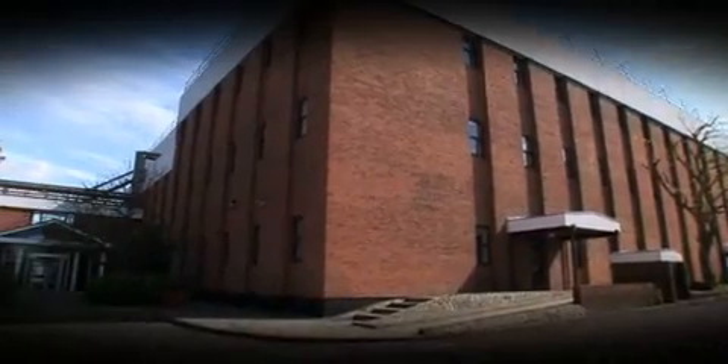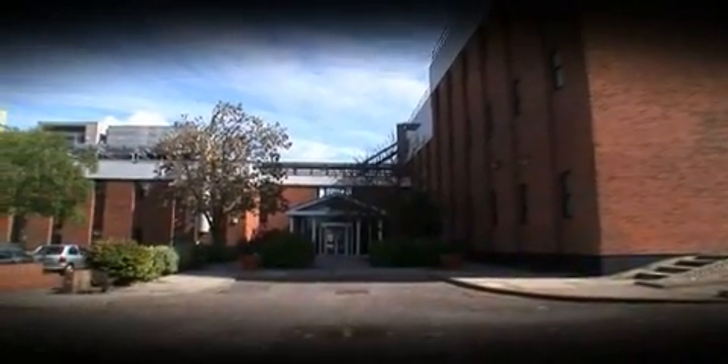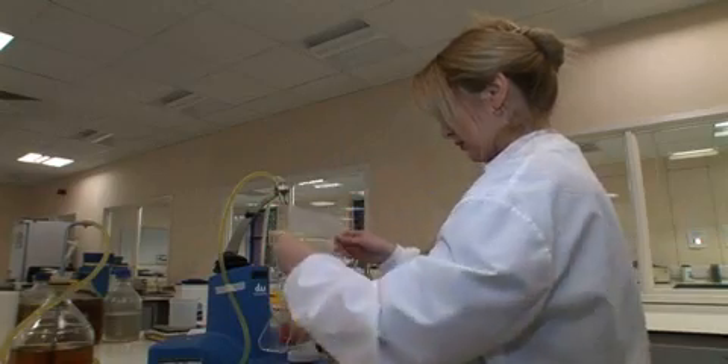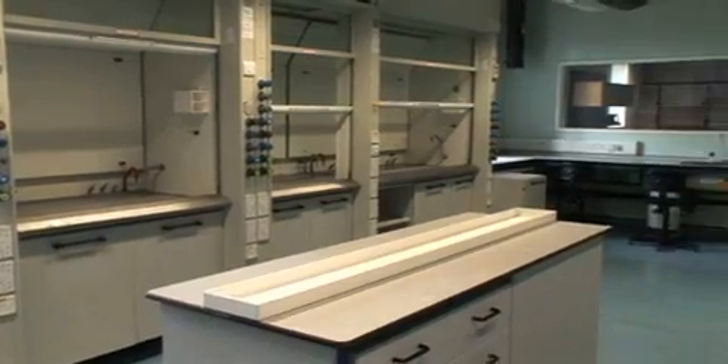Buildings 1100 and 1040 are an ideal European headquarters for a life science business, wanting to move into accommodation quickly and get operations underway immediately. The business case to locate here is difficult to ignore.